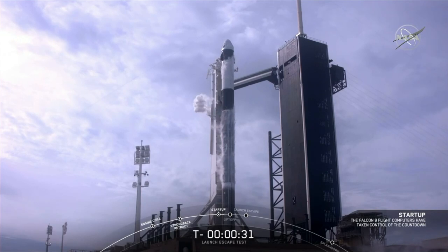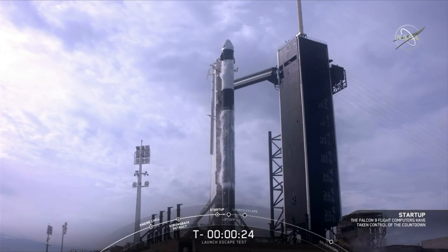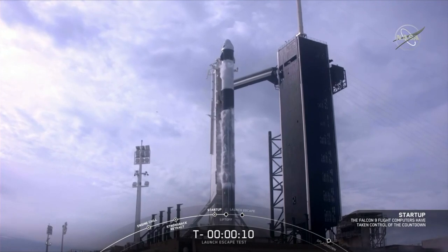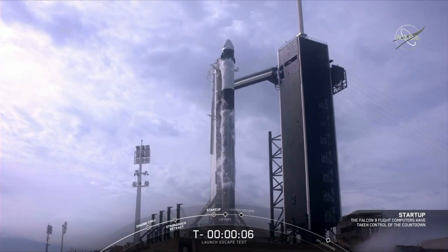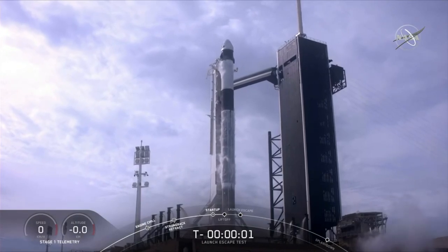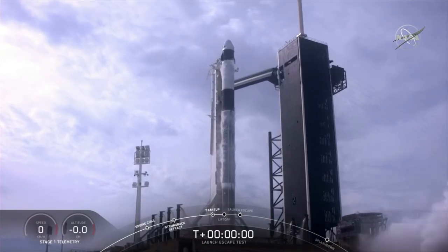FTS is armed. Go for launch. Optimize 15 seconds. 10, 9, 8, 7, 6, 5, 4, 3, 2, 1, 0. Ignition. Liftoff.